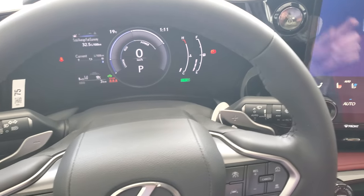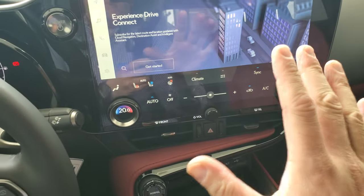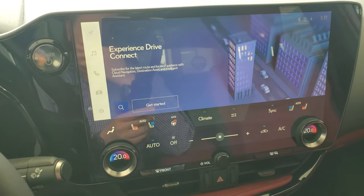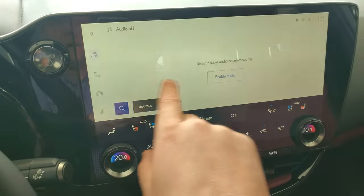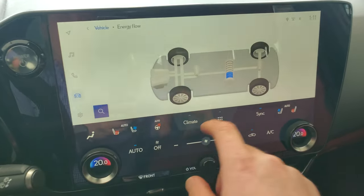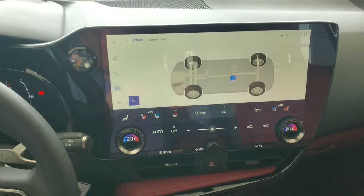If you're comparing to a 2022 or 2023 model, this does have navigation built in — it just needs to be activated. It's three years for free here in Canada. You do have all your radio controls here. If you go to energy flow it's going to show you your battery level and where the power is coming from or going to.